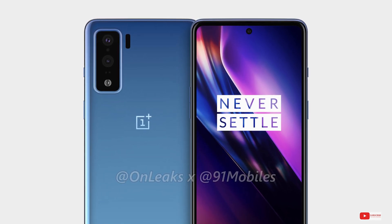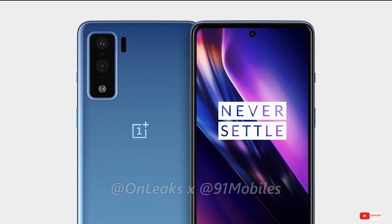We won't see any IP rating on this phone and it will be available in three colors: black, green, and a glow.